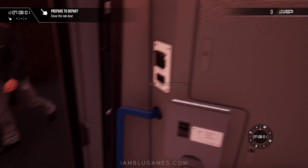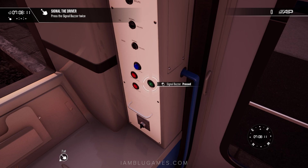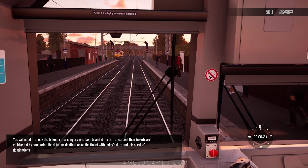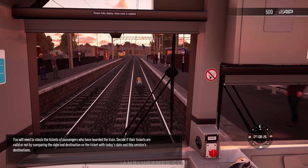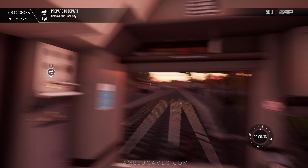All right, doors are shut and we'll go ahead and close our door as well. There we go — we'll buzz the cab twice. They actually buzzed me back and we're rolling! You will need to check the tickets of passengers who have boarded the train. Decide if their tickets are valid or not by comparing the date and destination of the ticket with today's date and service destinations. We're on the move, rolling out.